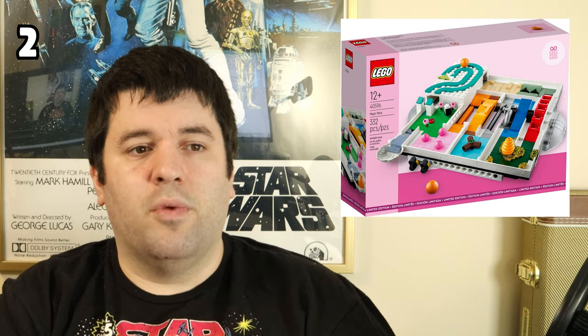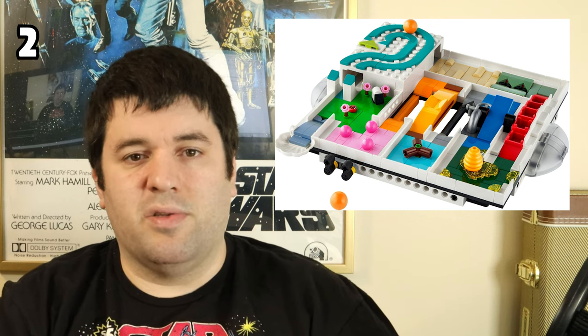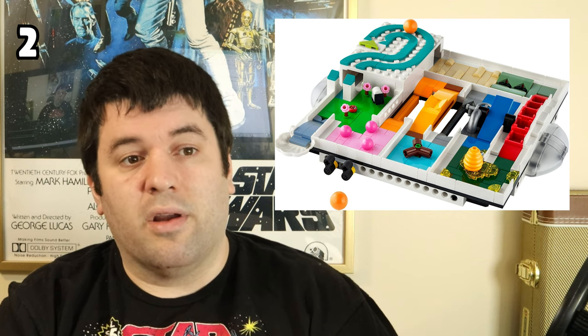Number 2 is the Magic Maze Gift with Purchase, set 40596. This was a GWP you could get when spending a certain amount. It looks cool — I love the pops of color and the little features in the maze — but the problem is it just straight up doesn't work. It's impossibly easy to roll the ball right off. The barriers needed more development; I feel a few more solid days of design could have made it function much better and it would have been one of my favorite GWPs ever. As it stands it really doesn't function at all, so it's number 2.